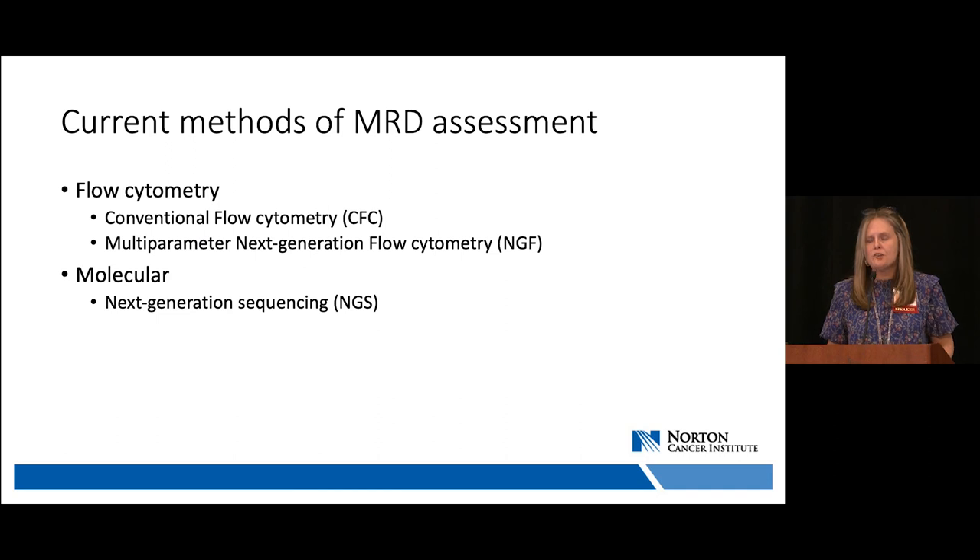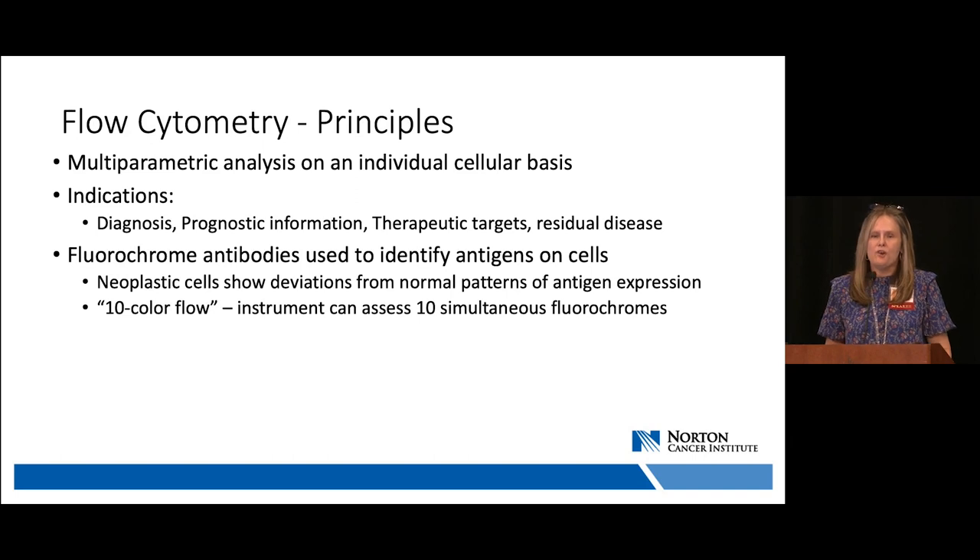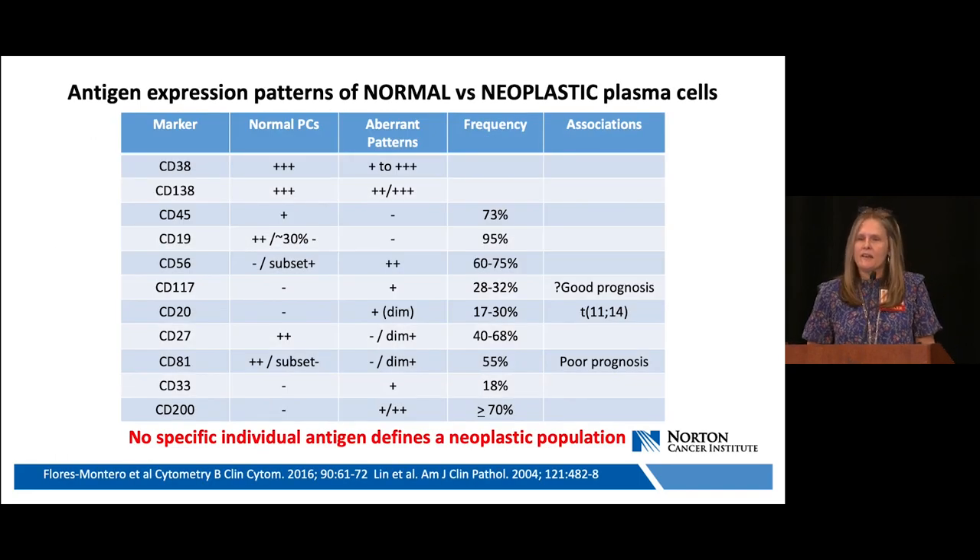I'd like to spend most of the time talking about flow cytometry methods and then briefly discuss next-generation sequencing. Flow cytometry is a multi-parametric analysis of individual cells. It's used in diagnosis, provides prognostic information, identifies therapeutic targets, and identifies residual disease. Fluorochrome-labeled antibodies identify antigens on individual cells based on the principle that neoplastic cells show deviations from normal patterns of antigen expression. Using 10 fluorochrome-labeled antibodies simultaneously on a single cell is essentially 10-color flow.